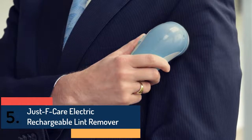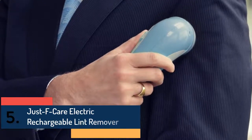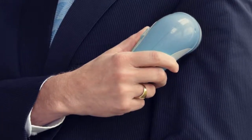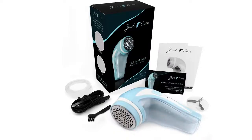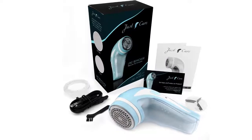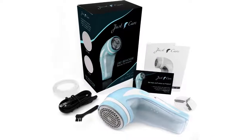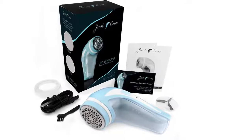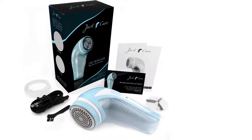Finally, item number five is the Just F Care Electric Rechargeable Lint Remover. It easily removes lint and keeps clothes clean, making them look like new. Suitable for use with suits, sweaters, gloves, cardigans, hats, skirts, scarves, and more. This shaver is made of professional quality with an adjustable head design. Users appreciate it for safe use and the adjustable design. It is lightweight, portable, and features a rechargeable battery.